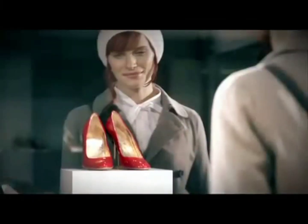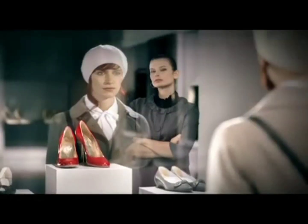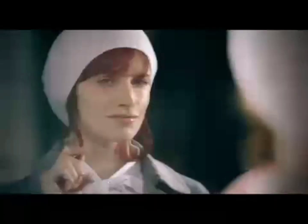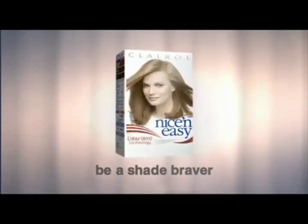You won't have to think twice. She's pure as New York snow. Nice and Easy transforms your hair color with an expert blend of subtle tones, for beautiful natural looking hair color. It's a small change to your hair that makes a big change to your head. So be a shade braver. Nice and Easy, be a shade braver.